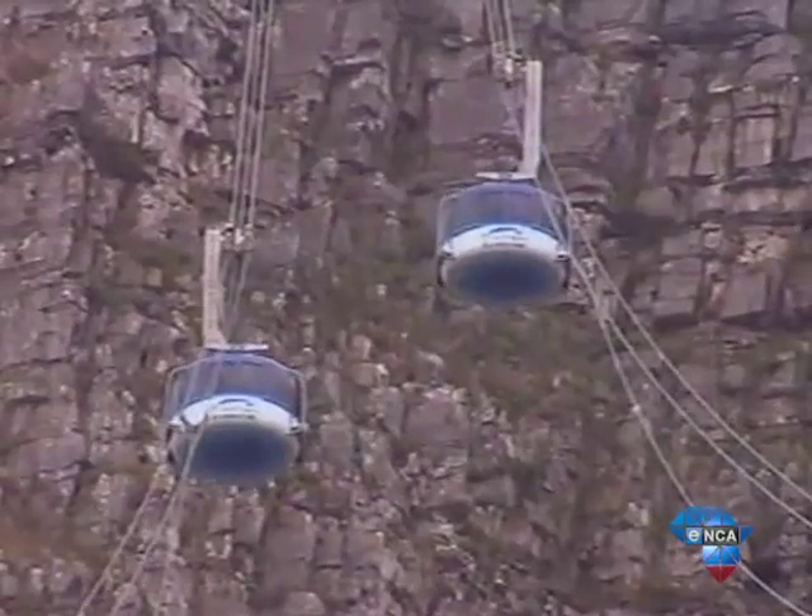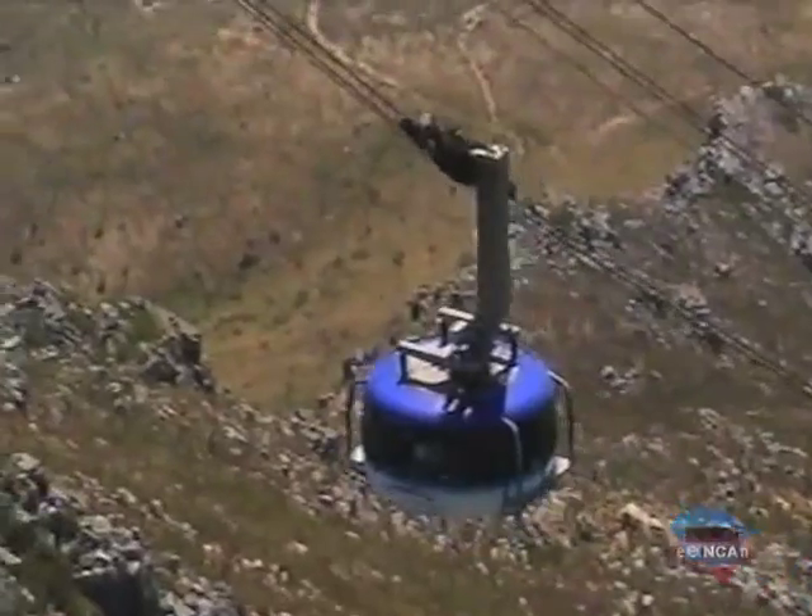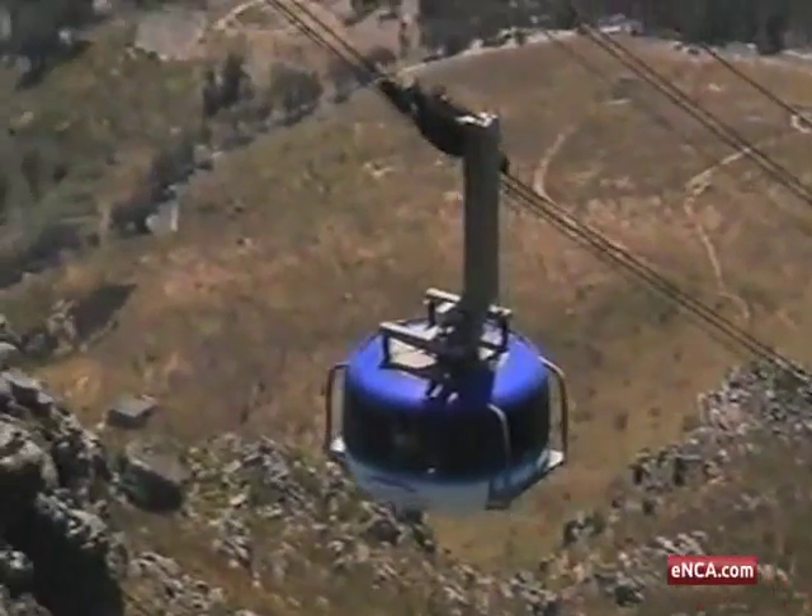We pull one car down and the other one goes up by default because it's a counterbalance system. But essentially it's the motor that drives and powers the cableway up and down. Like all things mechanical, it needs maintenance too.